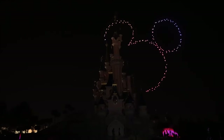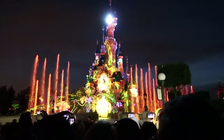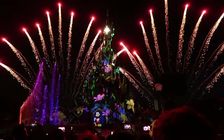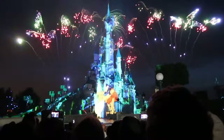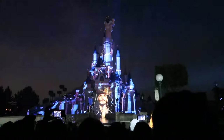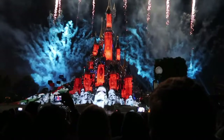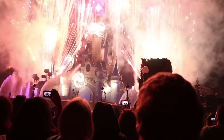Last year, Disneyland Paris showcased brand new entertainment to celebrate the park's 30th anniversary. After the celebration ended in September 2023, the beloved Disney Dreams nighttime spectacular has returned. This beautiful 20-minute show makes great use of projection mapping technology, pyrotechnics, fountains and of course fireworks to the backdrop of some classic Disney songs, making this the perfect way to end your day at the park.